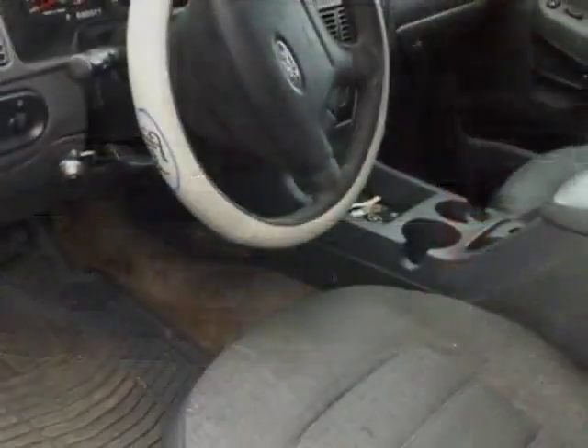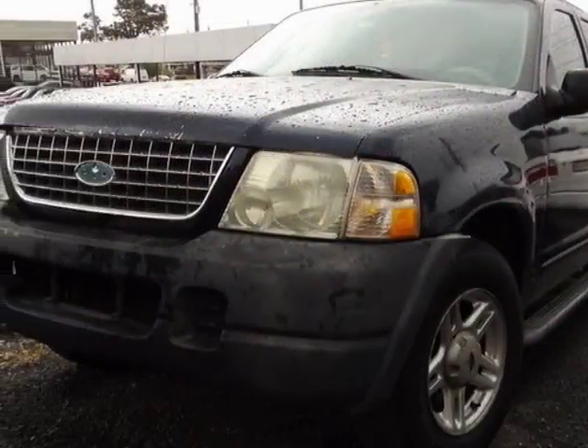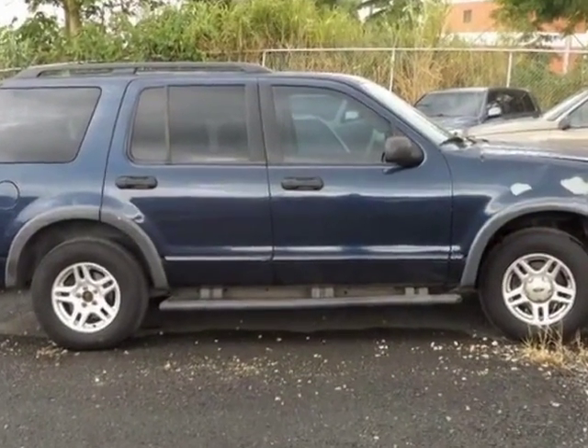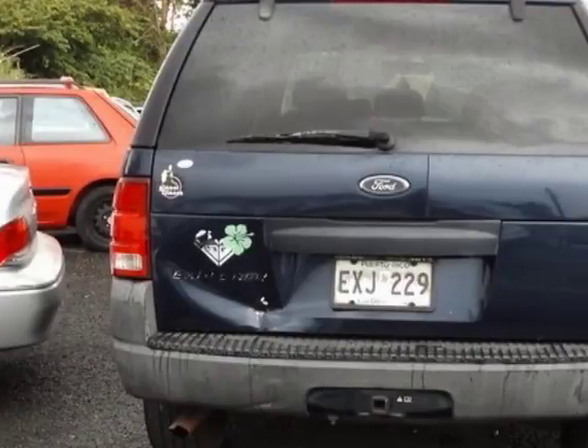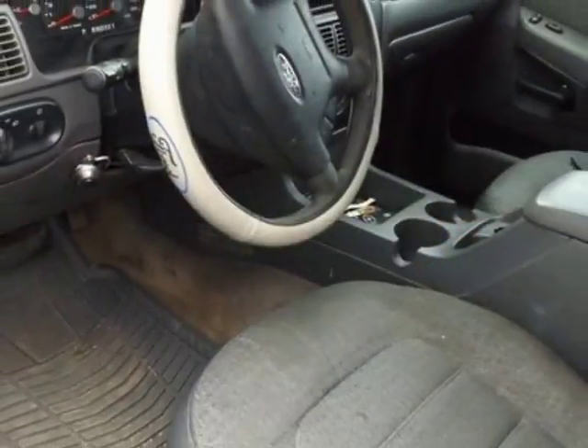This vehicle gets an estimated 15 miles per gallon in the city, and an estimated 21 on the highway. This Explorer boasts a 4.0 liter engine, and has a 5-speed automatic transmission. Another great feature is that this vehicle uses FlexFuel.